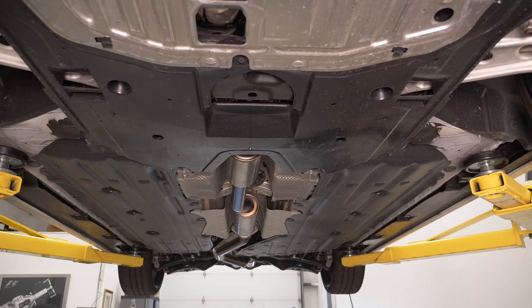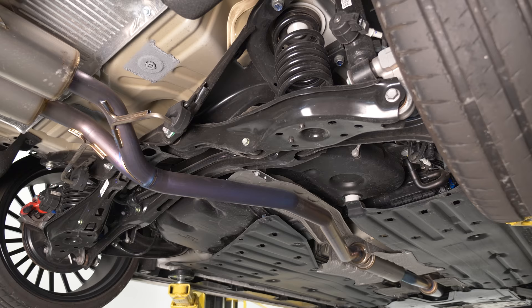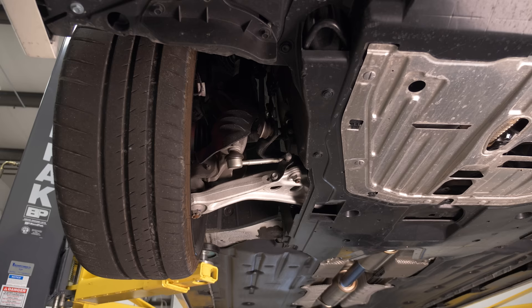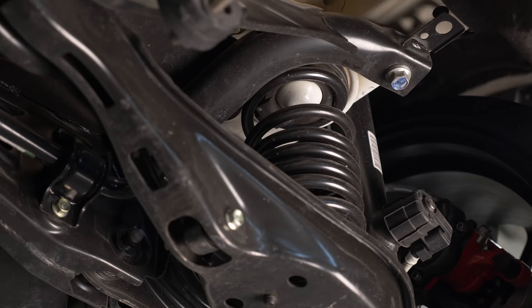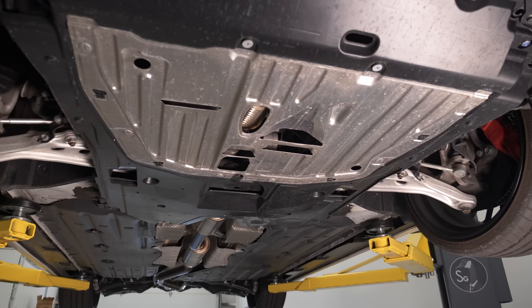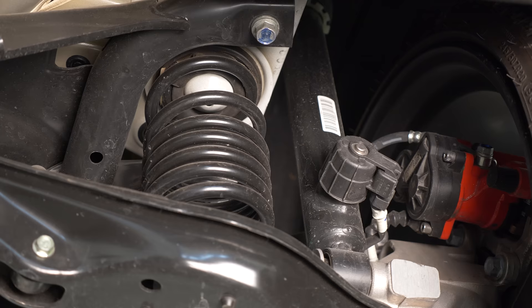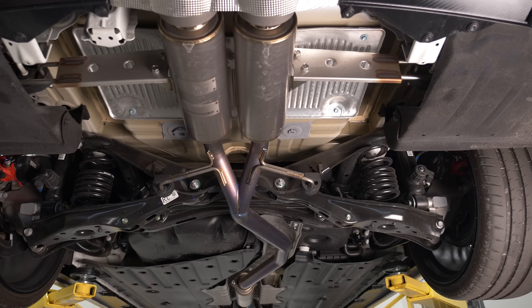Speaking of which, what did they do here in terms of suspension or other parts underneath? In the development process, Mugen approached several different manufacturers of suspension — Sachs was one of them. They were trying to figure out a relatively affordable way to improve both performance and find a good balance with ride quality. Because the adaptive dampers found on this vehicle are so competent, they couldn't find a cost-effective means to strike a good balance between performance and livability.